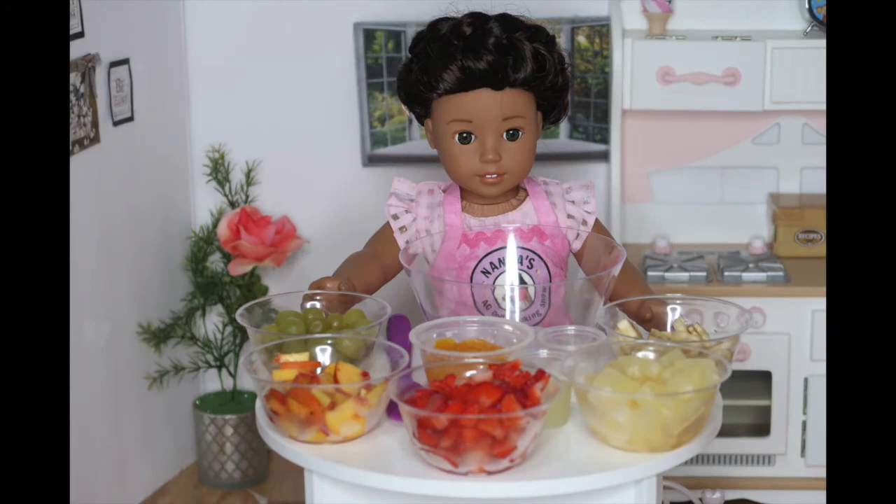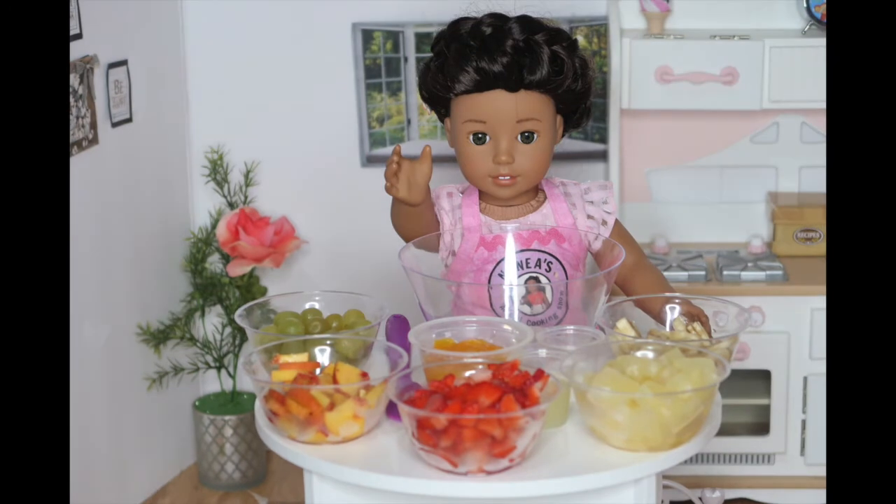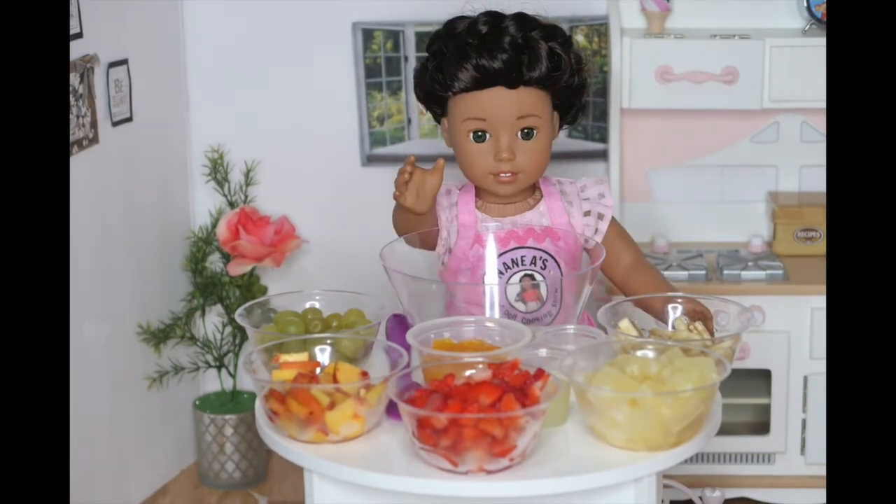So I can't wait to teach you guys this recipe. The things you will need for this recipe are any kind of fruit of your choice. I chose grapes, peaches, strawberries, mandarins, pineapple, and bananas. You will also need lemon juice and some sugar as well.